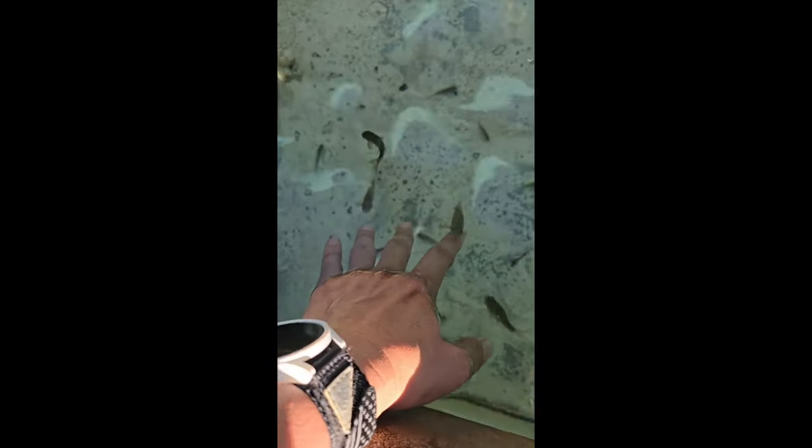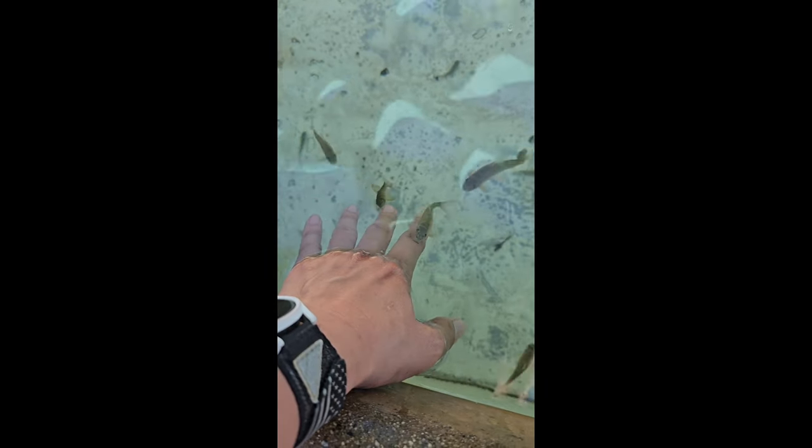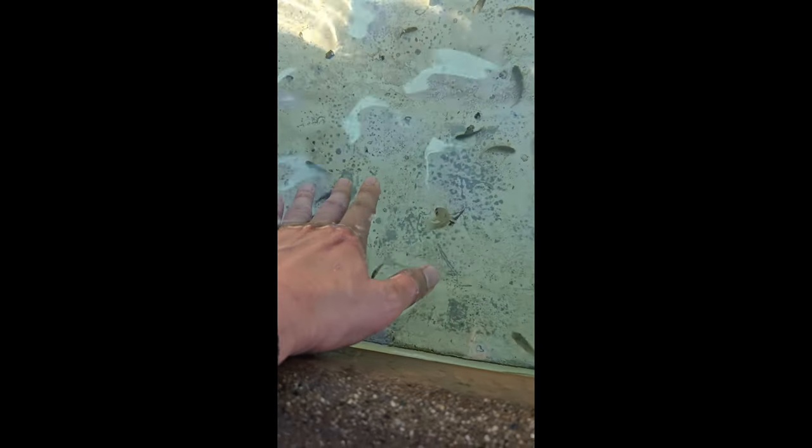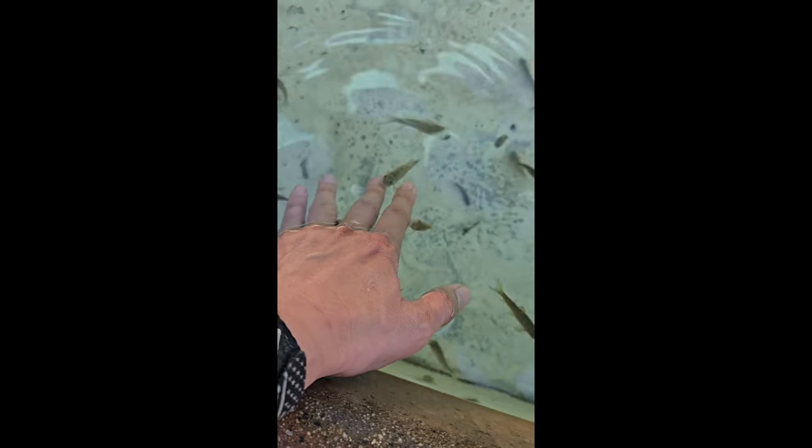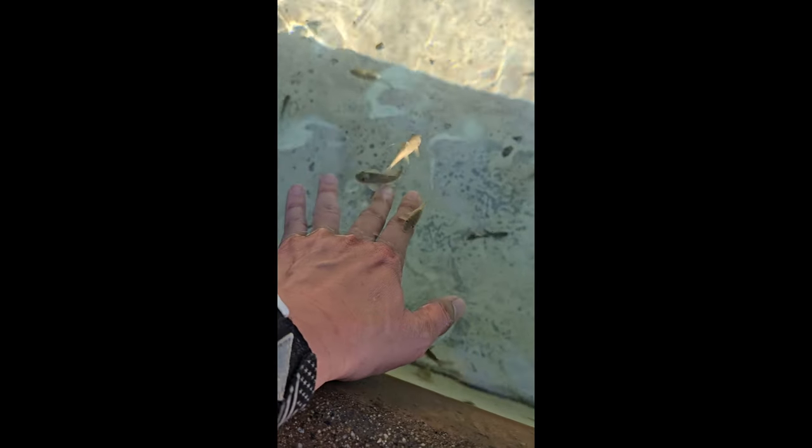This was actually near the front of the park entrance but we saved it for last — it's a little interaction for the kids. These are cleaner fish and they basically nibble at your hands, trying to clean off particles. It's a really weird feeling, but I think it's great to have the kids interact with that. Make sure you wash your hands afterwards.